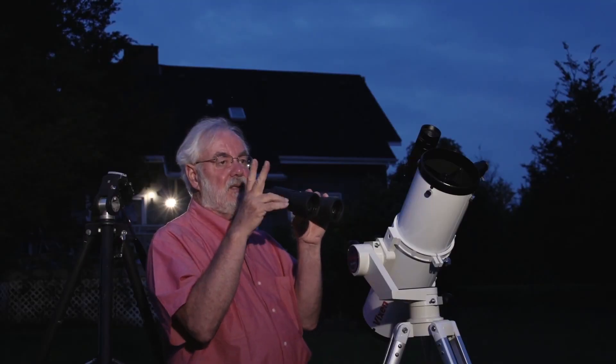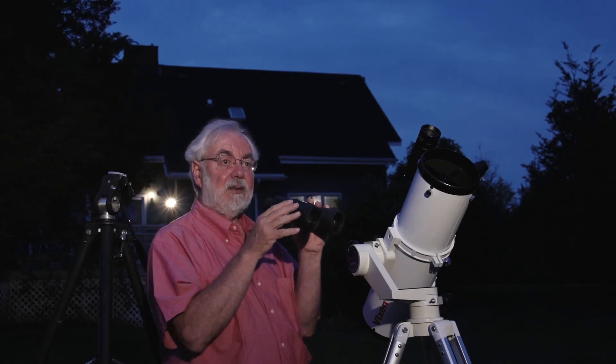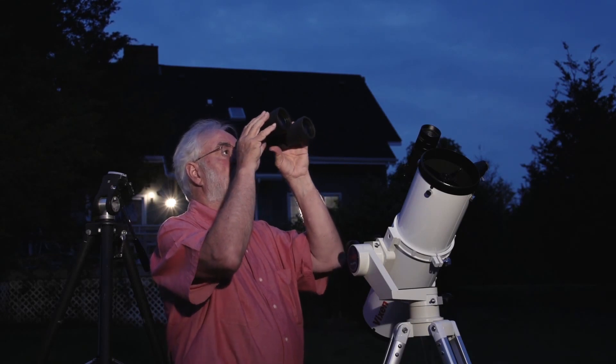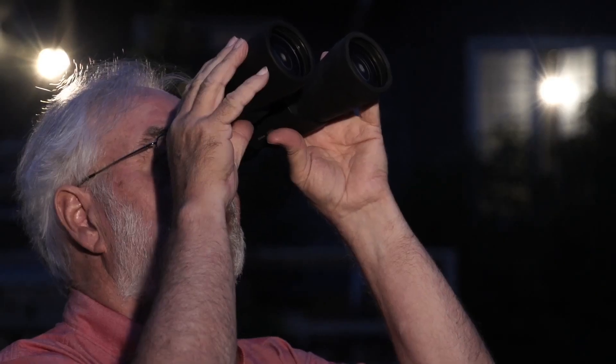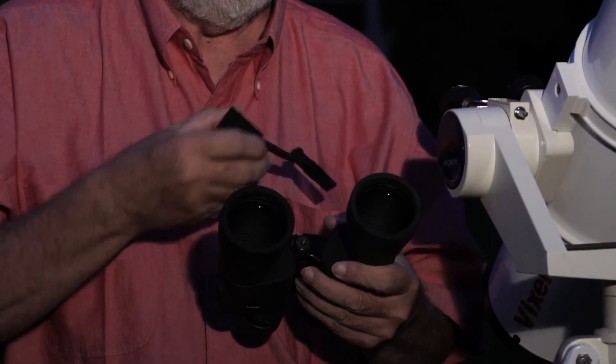Step number two, after you've got the guidebook and identified a few things, is binoculars. You may already have them. When you use them to look at the night sky, two things happen: one is the view is much better, and the second is you're holding them up like this — it doesn't take long before your arms get tired and you start jiggling. It's impossible not to jiggle. But there's a solution: it's called a binocular tripod adapter, and I just happen to have one here.